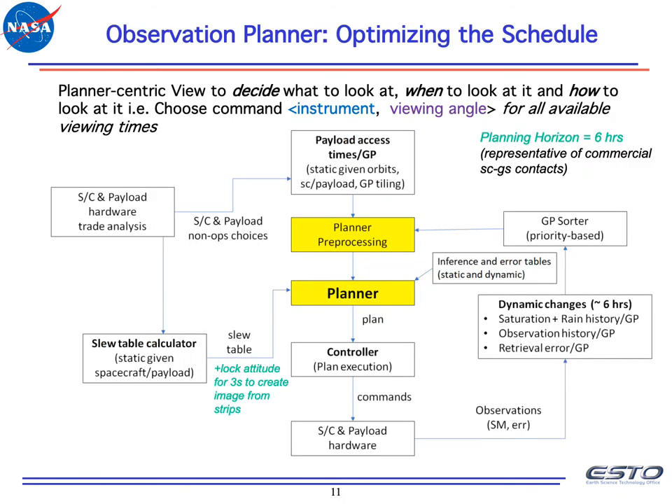The planner combines all these aspects to decide what to look at, when to look at it, and how to look at it — choosing an instrument and viewing angle for all available viewing times. The planner takes into account orbital mechanics, payload inputs, spacecraft inputs, and slew table constraints. It then accounts for science value ranks and error tables to issue commands and make observations in this loop.